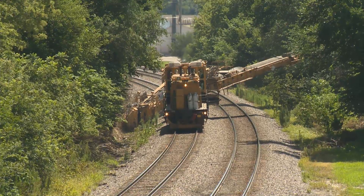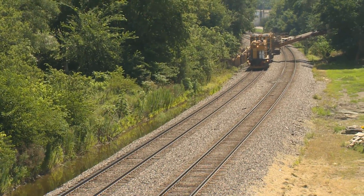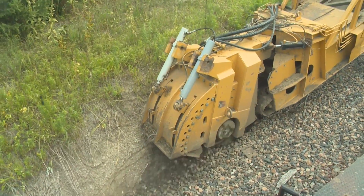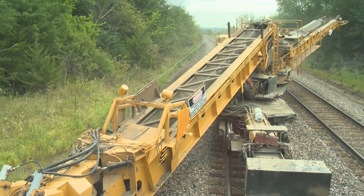A firm foundation is paramount to track performance, and the Loram Ditcher creates a properly sloped ditch that intercepts and diverts water away from the track. Attempts to enhance drainage with actions taken at the track will not provide the desired results without a suitable ditch.